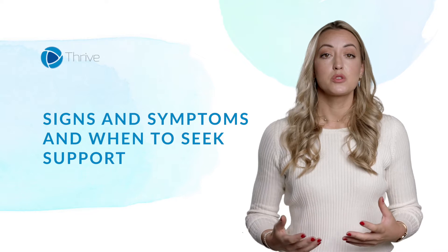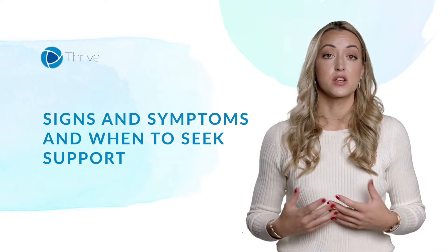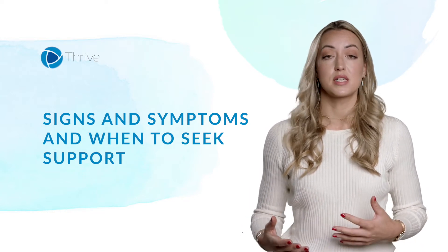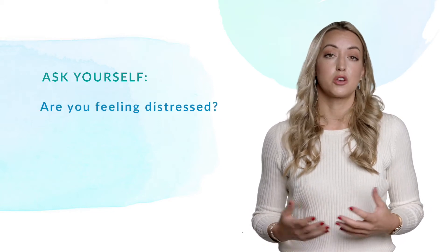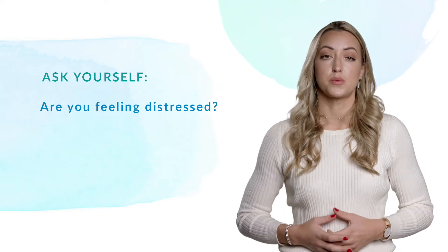In this module we will talk about how we can identify signs and symptoms of mental health issues in ourselves as well as in those who we want to support. If you find it difficult to decide whether to seek support because you feel unwell, the following statements might help you. If there's anything that's causing you distress — it could be trouble sleeping or uncontrollable worrying — then it's important not to ignore it.